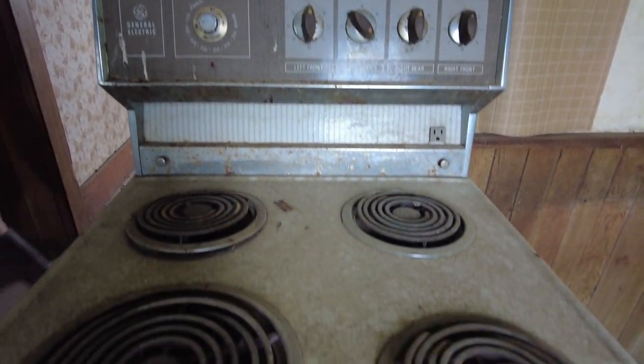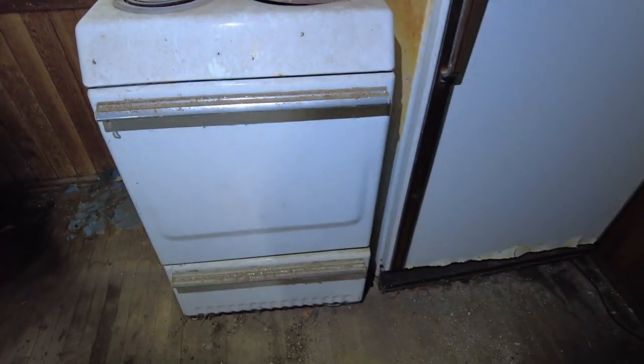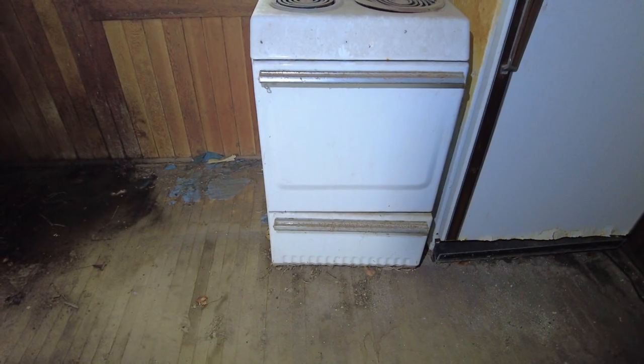There's an old General Electric stove here, just a little guy, and then there's another stove — much older looking — over here. This one is a Finley, I don't know, but an oldie, that's for sure.